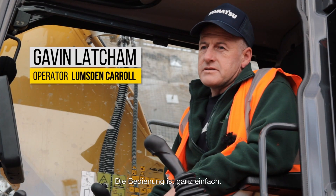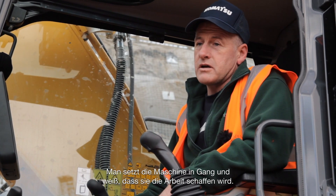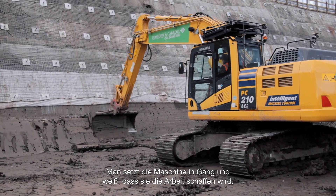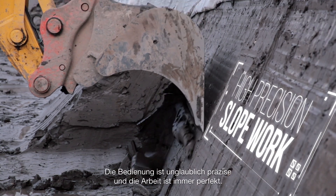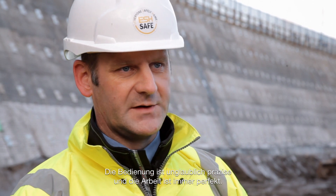Machine control — it's easy. I can switch it on and you know that the machine is going to do the job. From a control point of view, it's incredibly accurate and a perfect face every time.